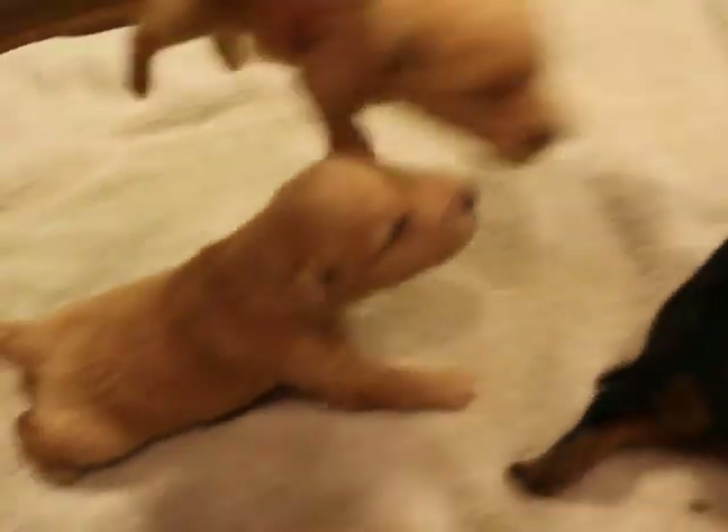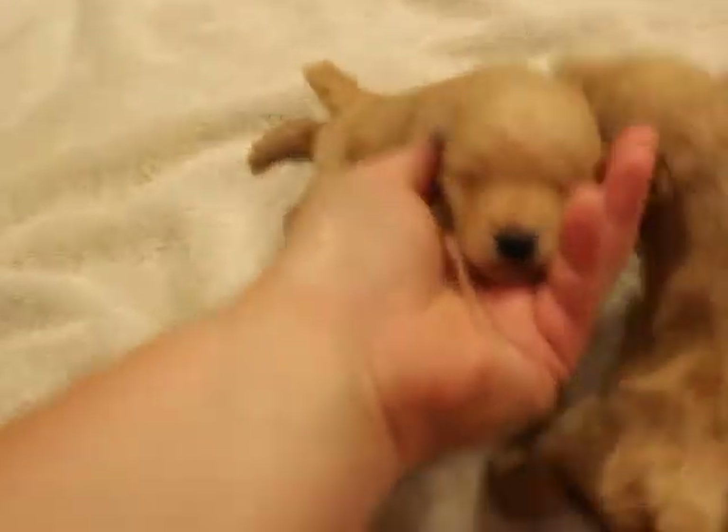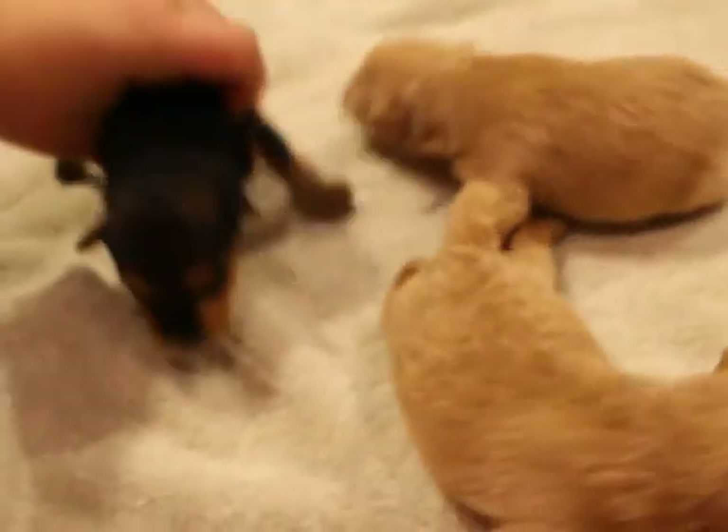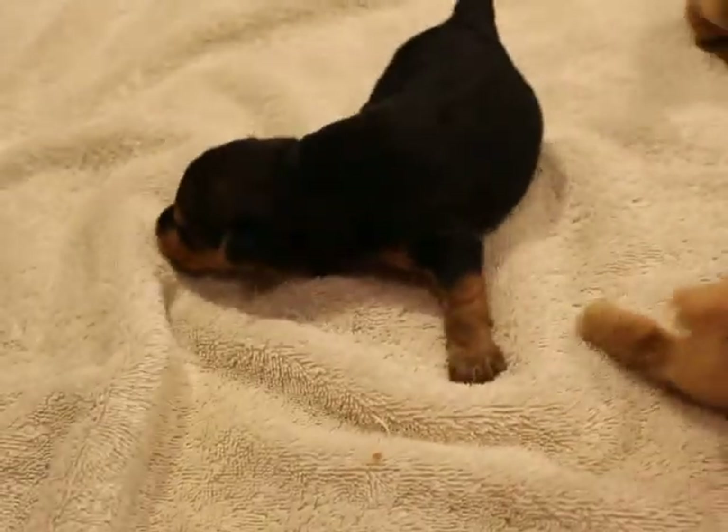If you are interested in reserving one of these little cuties, you can shoot me an email and I'll send you all the litter information. Deposit day is this coming Saturday, which is June 16th, 2018.